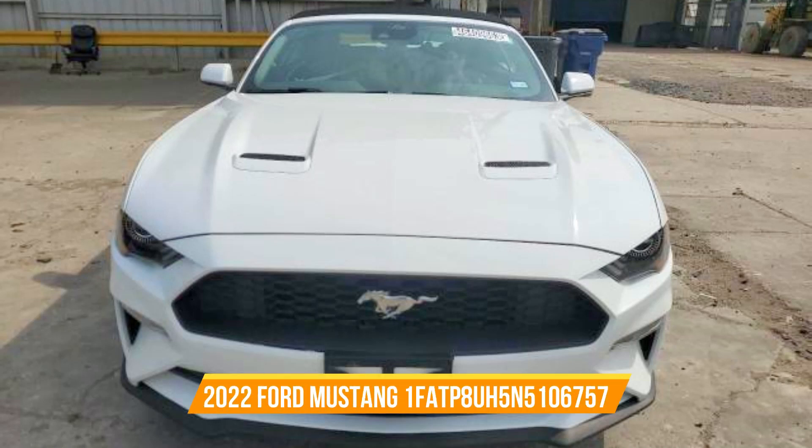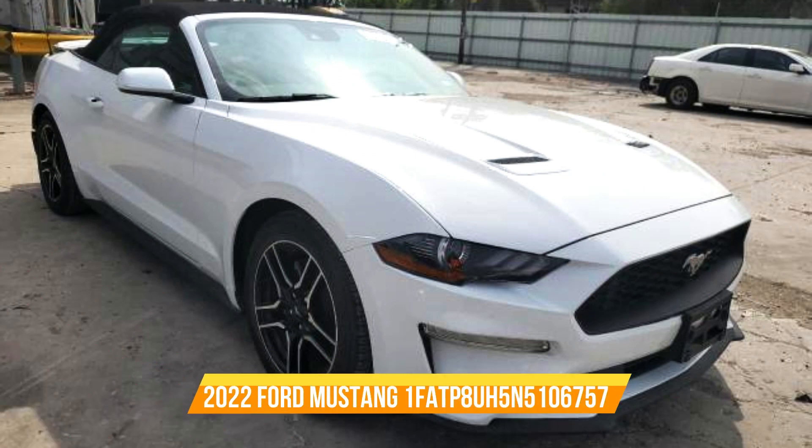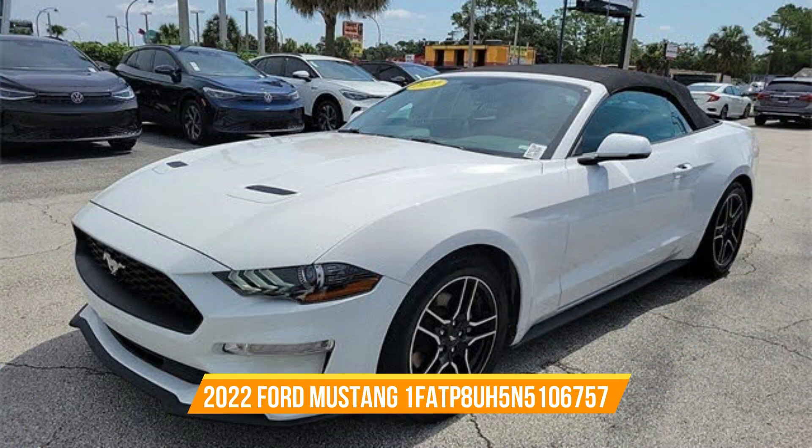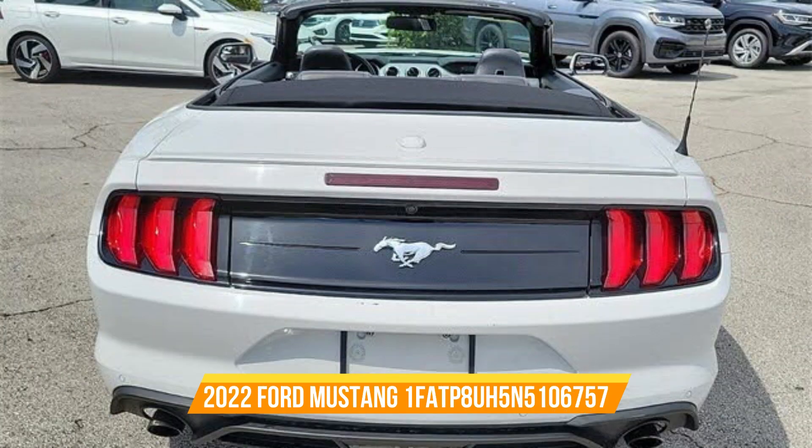Hey there, fellow car enthusiasts! Today, we have an exciting video where we'll be decoding the VIN of a stunning Ford Mustang convertible. This beast of a car comes in a crisp white color, complemented by a sleek black convertible top, and dons luxurious leather seats for the ultimate driving experience.